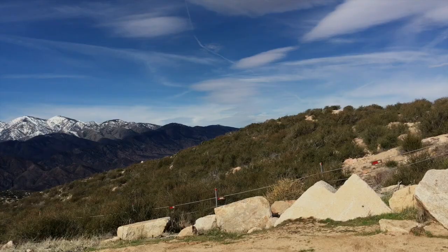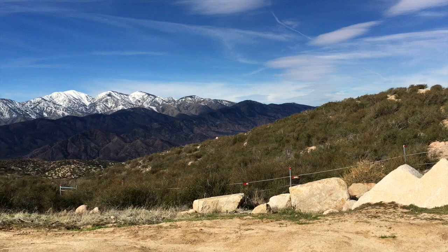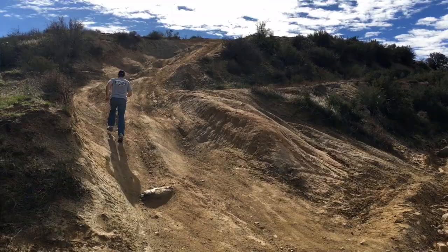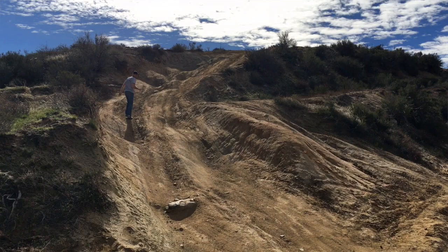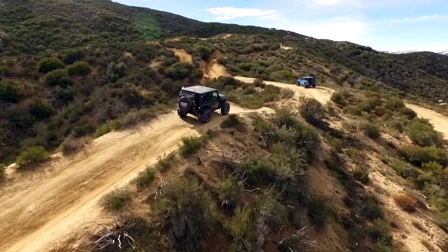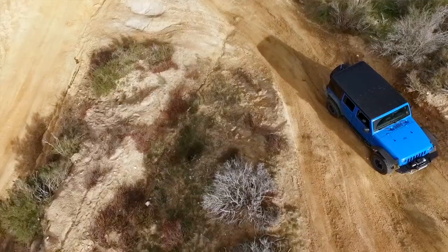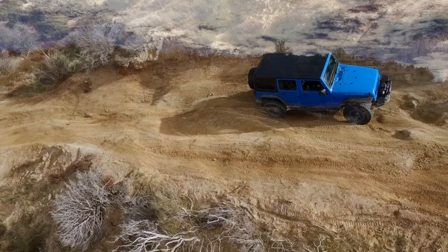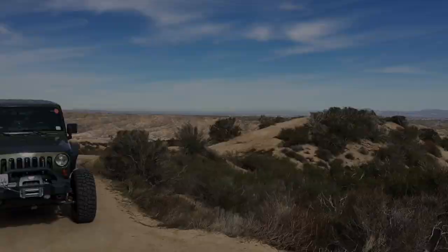We're at the first real obstacle now, and this is quite an intimidating obstacle, especially for beginners. It goes up and runs along the ridge right above the fire road, goes maybe a quarter mile or so before it meets back up with the fire road. It's pretty steep, there are some gnarly ruts up there — definitely get up there in four low and nice and slow. You could do it without a locker, but if it's wet or slippery a locker would definitely help. If you don't like the way it looks, just stay on the fire road and it meets back up in a quarter mile or so.